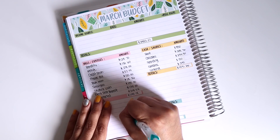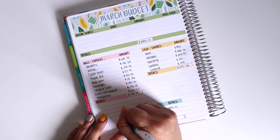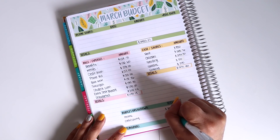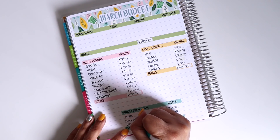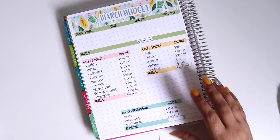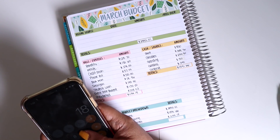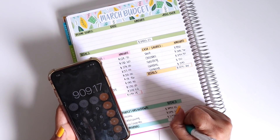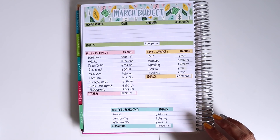So breaking this down: my income is $3,995.01. If I subtract my savings and cash envelopes of $1,891.66 and my bills and expenses of $1,194.18, I get my rollover. That rollover for the start of April will be $3,995.01 minus $1,891.66 minus $1,194.18, leaving me with $909.17 to start off April.